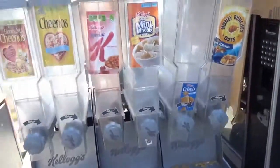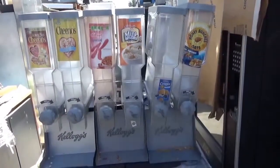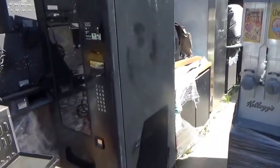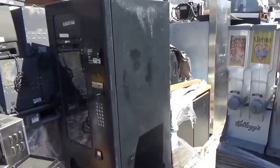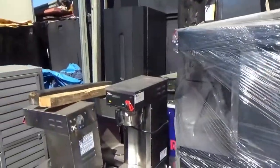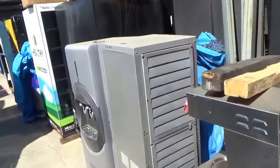Yep, those are cereal — you can walk along the counter there and turn the crank, get a bowl of cereal, get some milk some mornings. We're in the heart of Silicon Valley, and these big companies really cater to their employees — they want to be sure they are comfortable and fed.